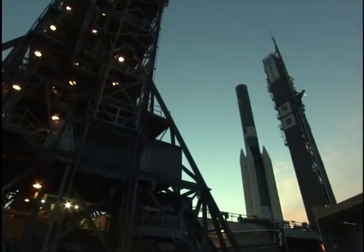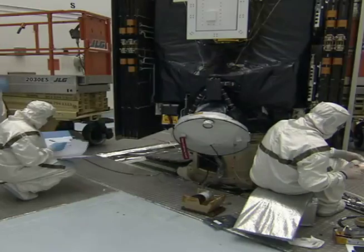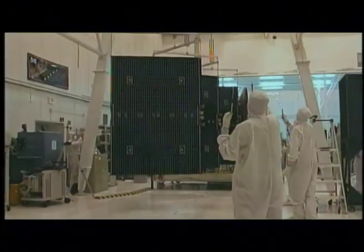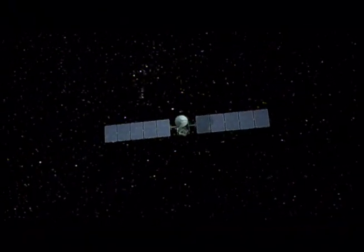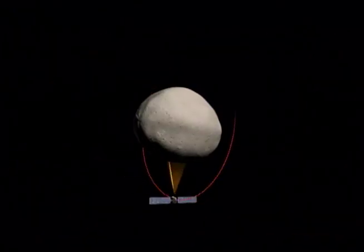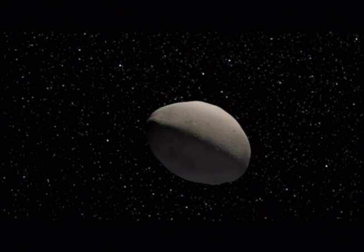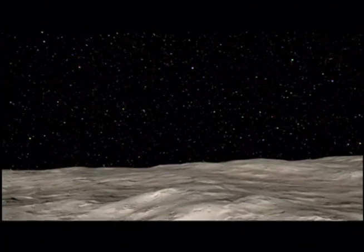While the rocket took its place, technicians at Astrotech ran more tests on the Dawn satellite and bolted on a pair of solar arrays that give the probe a winged appearance. They also readied a suite of sensors and cameras that will let Dawn study the Vesta and Ceres asteroids up close for the first time.